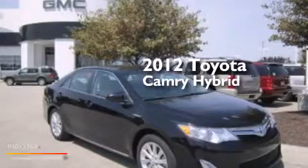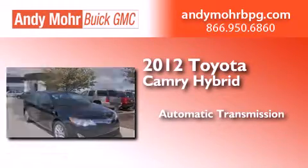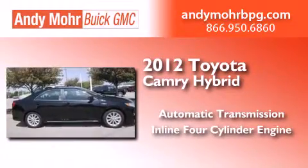This is a 2012 Toyota Camry Hybrid. This four-door sedan has an automatic transmission and an inline four-cylinder engine.